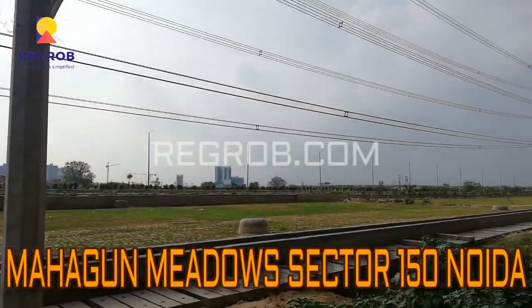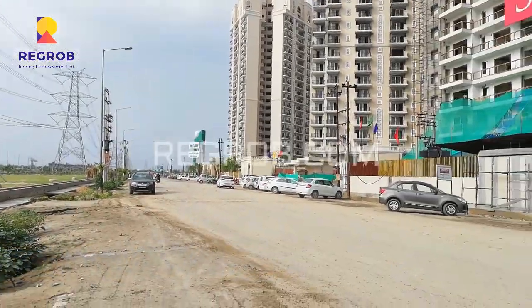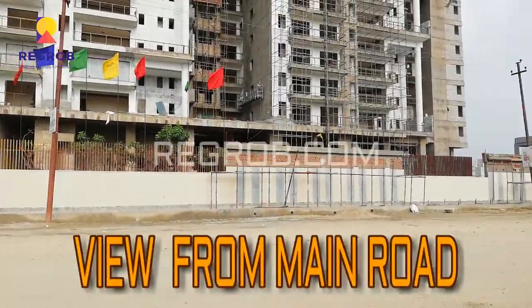Hey everyone, I am from Regrob.com, India's leading real estate brokerage firm, and today we are visiting the Mahagun Meadows project which is located at Sector 150 Noida.